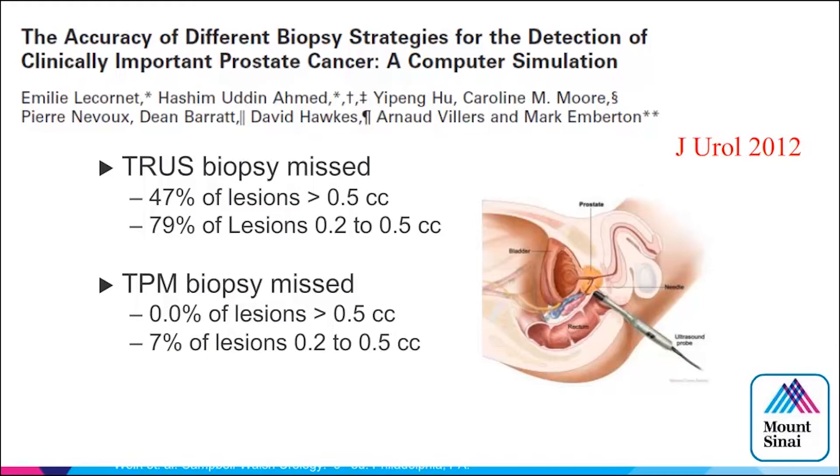What are your options? People use nomograms, different genomic tests — there are so many of them. But how much cancer does the patient actually have? None of these tests tell you the volume or location of the disease. That's why targeting and imaging matters, and that's why almost 85-90% of you raised your hand saying you're using MR imaging to help guide therapy or screening.